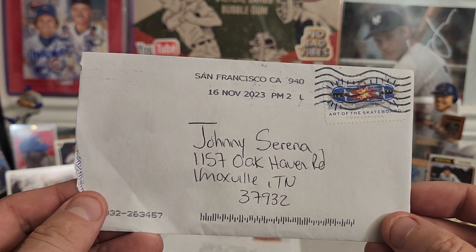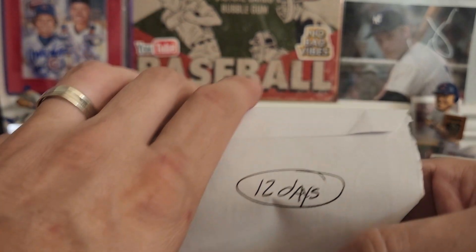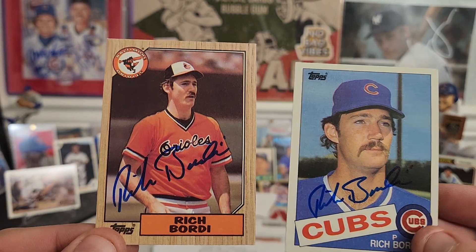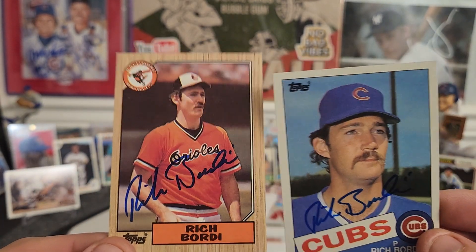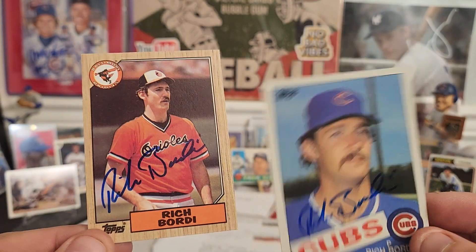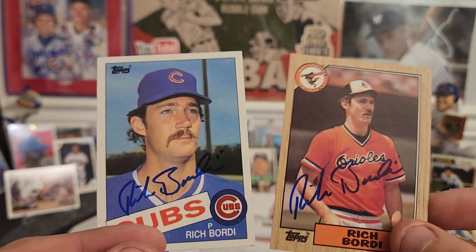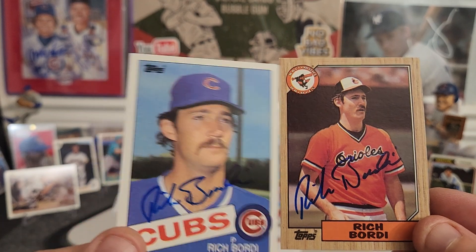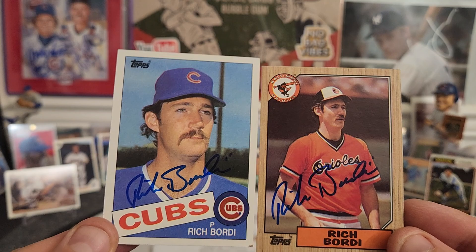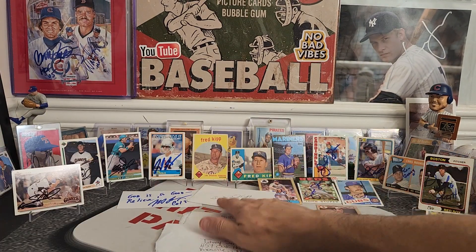Coming out of San Francisco, California — two of two, zero fee, 12 days. Bob Ritchie — getting my 80s back. If I was on Team 80s, we'd be kicking it up guys. No worries, the 90s will be coming. Rich Bordi, 87 Topps and 1985 Topps — Rich Bordi on the Cubs cards. Looks sweet with that blue ink. Mr. Rich Bordi, sir, thank you for your autograph. Very cool.